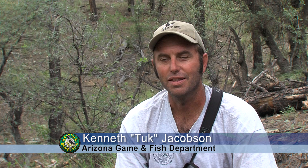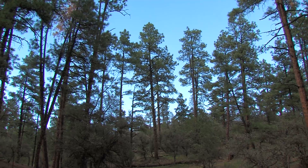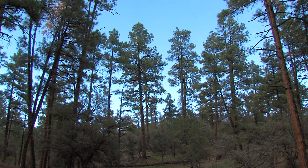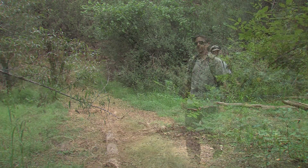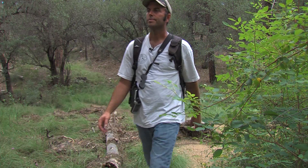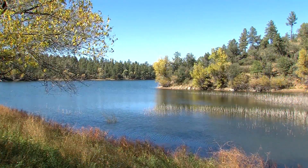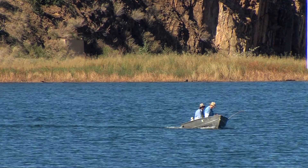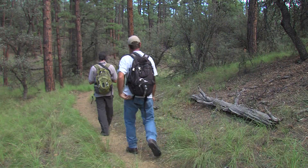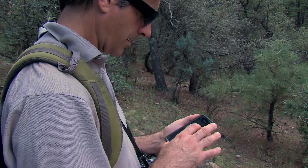We're kind of trying to find that Goldilocks zone — looking for that area that has a tree tall enough and big enough to support an eagle's nest, but also in a location that's not on a hiking trail. We're trying to avoid the issues of having to close those trails down. Closing the area around an eagle's nest is sometimes necessary during breeding season, when human activity can flush eagles off their eggs or away from their chicks, and the consequences can be deadly.